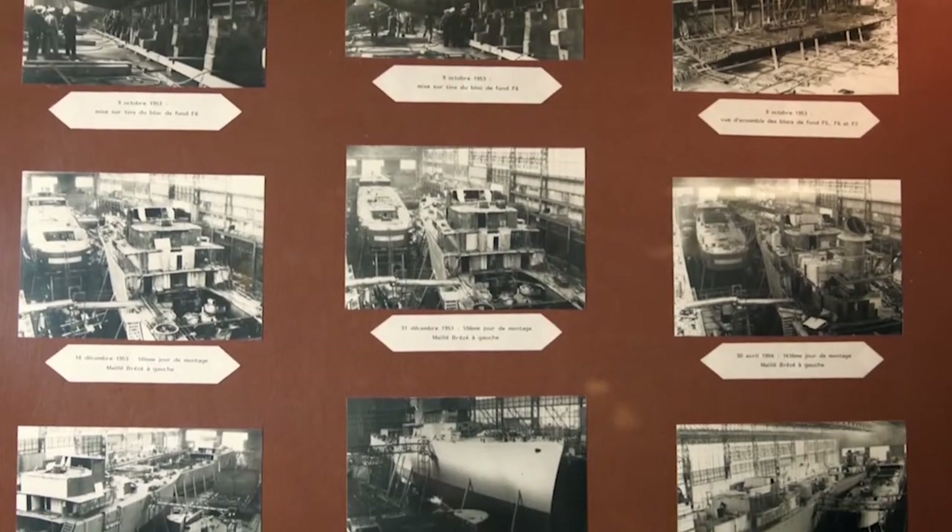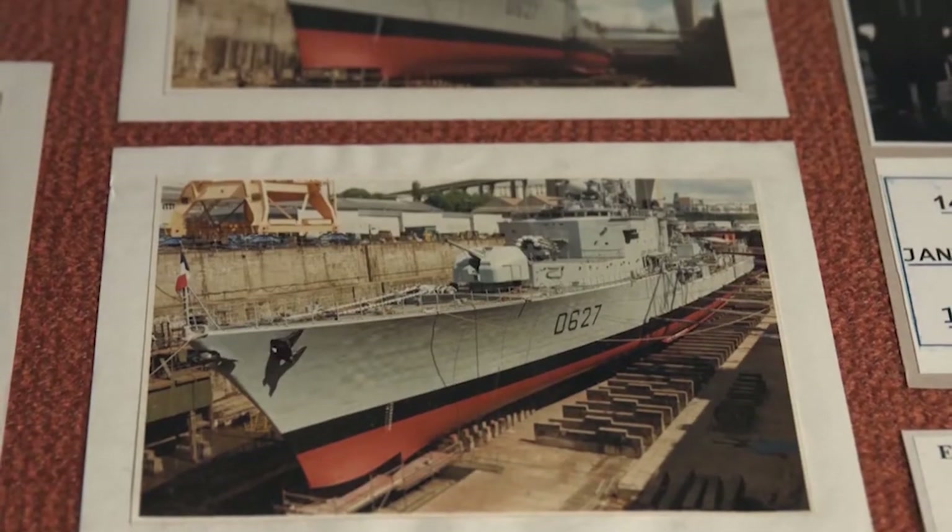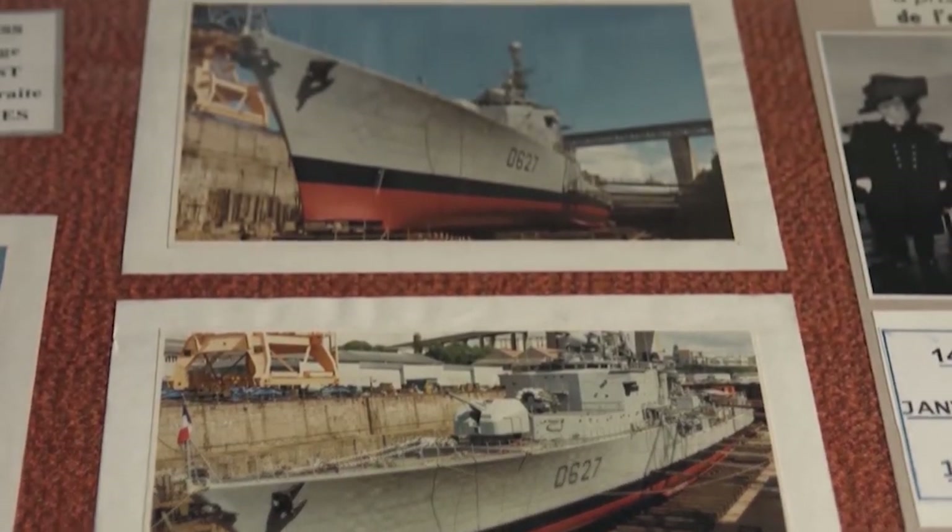We are now on the bridge of the Maillé Brésé. The predecessors of this ship were destroyers and flotilla leaders from the Ardi and Vauclaine classes. Before World War II, 1938 to 1939, the French Navy built twelve Ardi-class destroyers and six Vauclaine-class flotilla leaders. The latter included a ship named the Maillé Brésé, which tragically perished in the port of Greenock on April 30, 1940, after one of its own torpedoes exploded.